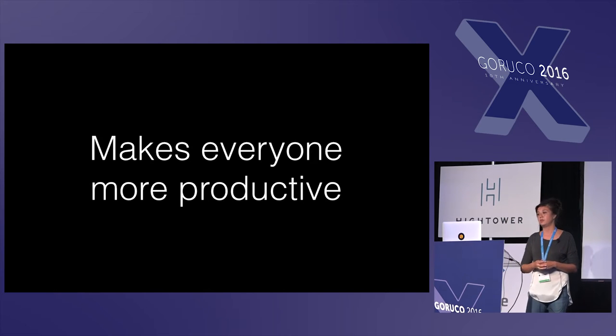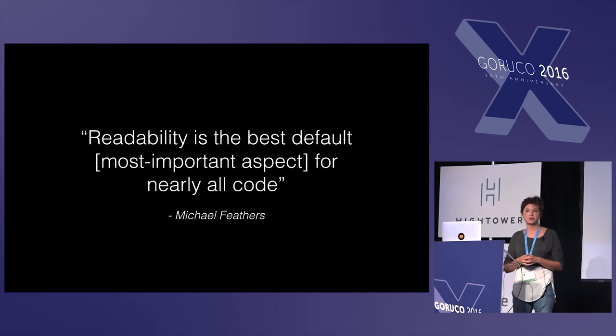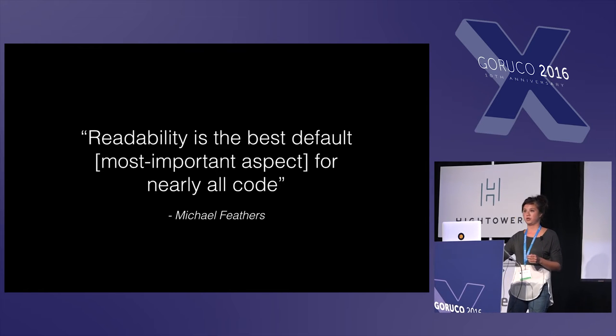It also makes everyone else on my team more productive. And to quote Michael Feathers, he says that readability is the best default — the most important aspect for nearly all code.